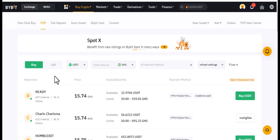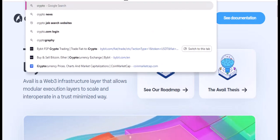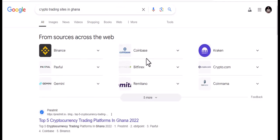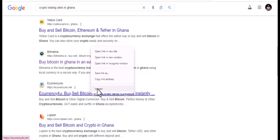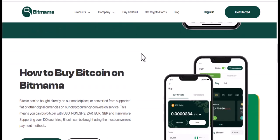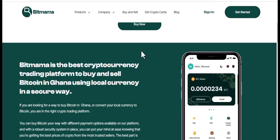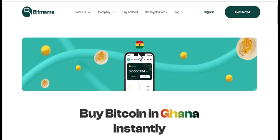You can also buy from independent sources or even set up your own mini website to create an independent crypto trading site where you buy and sell. For example, platforms like Bitmama or eCurrency let you buy Bitcoin in Ghana instantly. All you need to do is find out the average rate for today. If the rate is cheaper than on Bybit, buy from here and go sell on Bybit. If rates are more expensive elsewhere, buy on Bybit and come sell here.